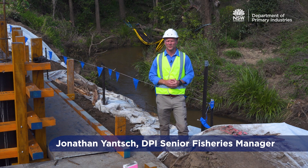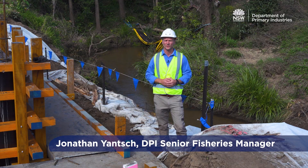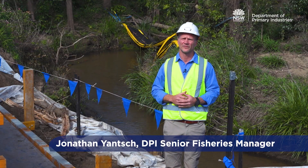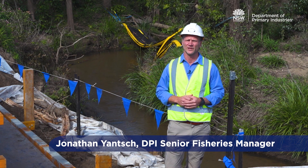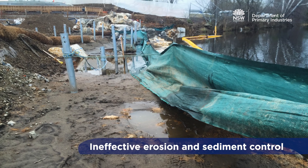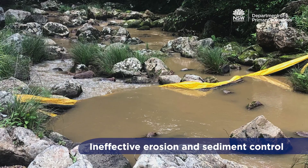When construction sites are not managed properly, runoff and sediment can enter nearby waterways causing impacts to aquatic life, particularly fish and fish habitats. DPI Fisheries works closely with councils to minimise these impacts. Poor erosion and sediment control on construction sites can reduce water quality, making the water cloudy and increasing nutrient levels.